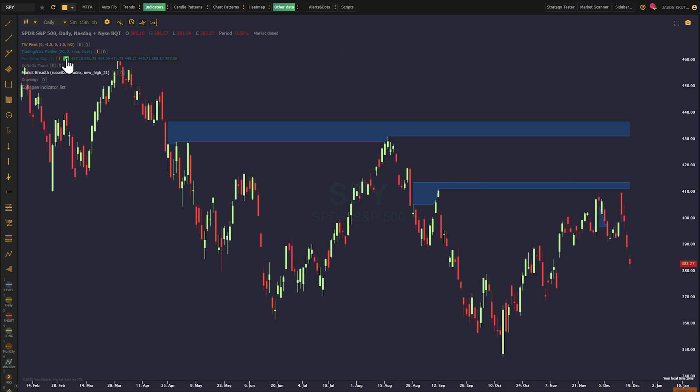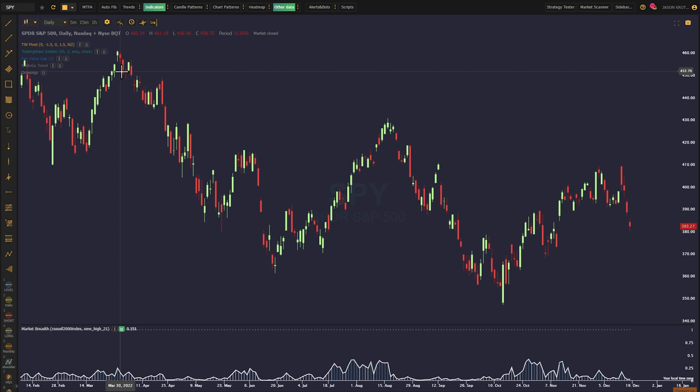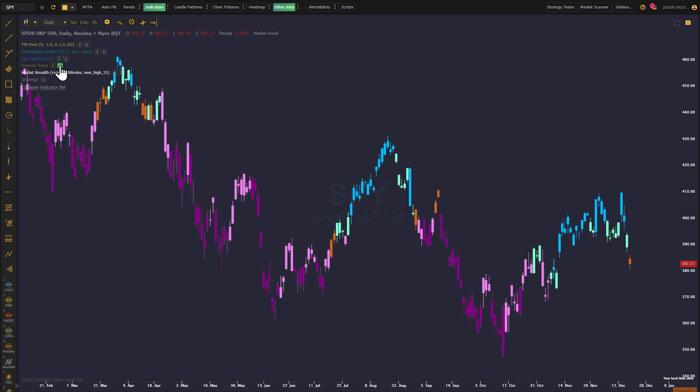Theta Warriors' TW Pivot, Trading Wars' golden indicator, the fair value gap indicator, market breadth, Matt Caruso's net new highs and lows, and the go-no-go trend indicator. Find them all in the indicators button at the top of your toolbar.